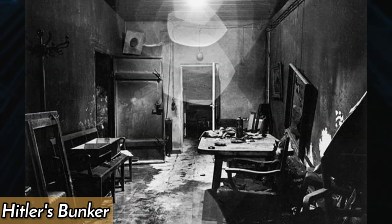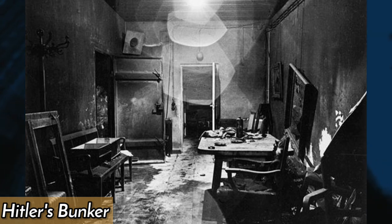This photo shows Hitler's bunker, located in Berlin — a fortified underground complex that served as the headquarters for the Nazi leadership during the final months of World War II.